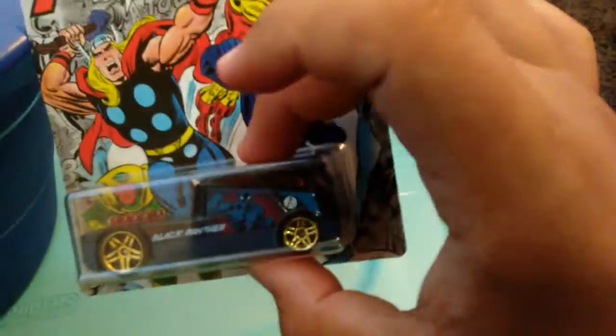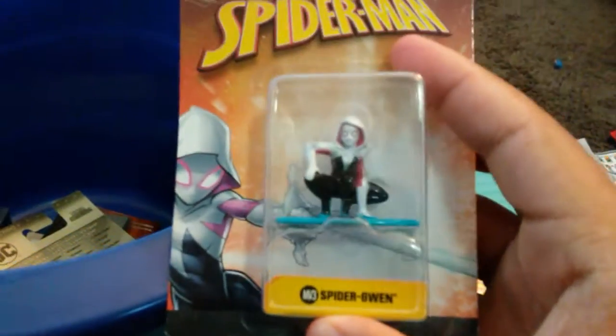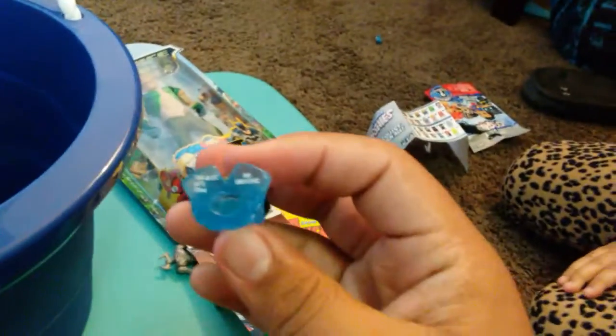You can also get these other characters — this is how all the little figures look. We also got a villain. And I will pull out Spider-Gwen from Spider-Man, which is cool — it's a pencil topper, you put it on a pencil and hold it.